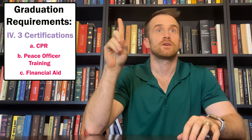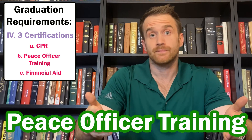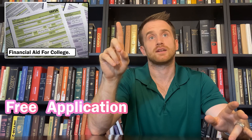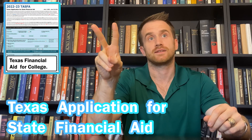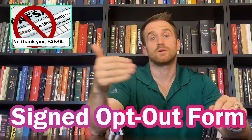You will need three other considerations to graduate. First, you will need to be CPR certified. Second, you will need to complete peace officer interaction training. Third, you'll have to complete one of three financial aid options: complete and submit a FAFSA (Free Application for Federal Student Aid), complete and submit a TAFSA (Texas Application for State Financial Aid), or submit a signed opt-out form indicating you do not plan to submit a FAFSA or TAFSA.